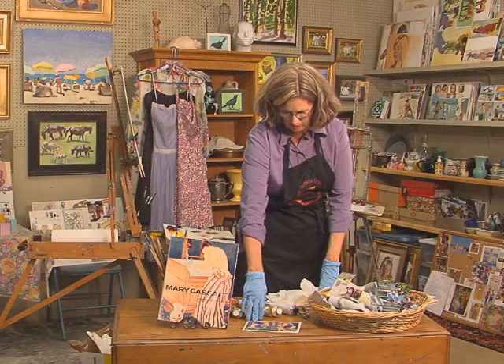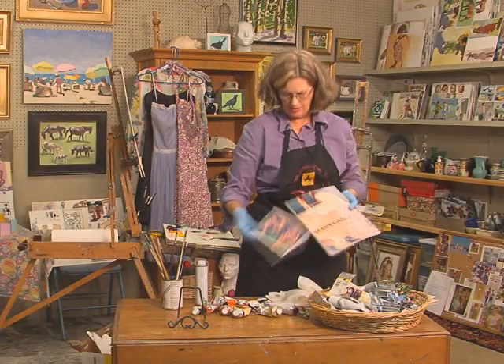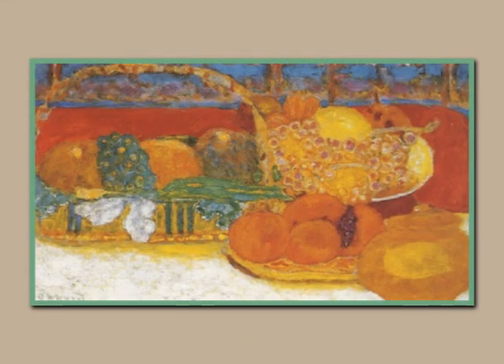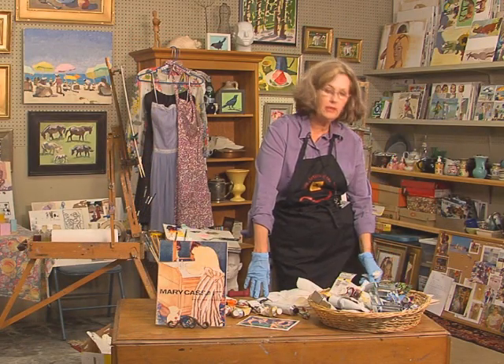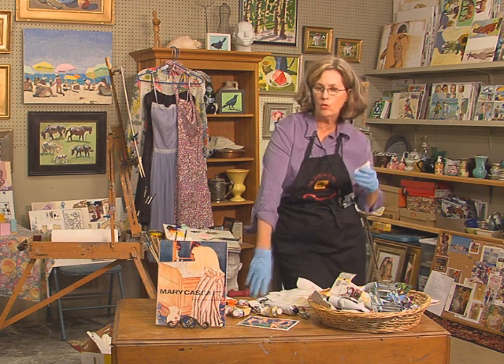I noticed it most with the Impressionists, such as Mary Cassatt and some of her women at the basin. Matisse was very influenced. Edward Vuillard, Pierre Bonnard, Manet — all those artists were influenced when they discovered these Japanese woodcuts at an exhibition in Paris around 1890. I know a little bit of the art history but not a lot, but I do know that it had a heavy influence and they each interpreted it in their own way.